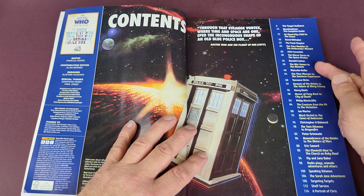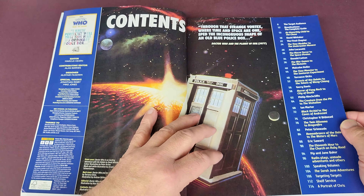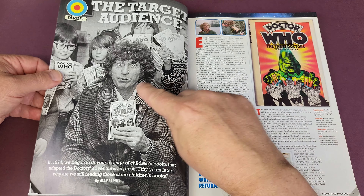Hello and welcome to today's video. This time we're taking a look at the recently published Doctor Who 'Print the Legend' from the makers of Doctor Who magazine. So sit back, relax, and let's take a look.